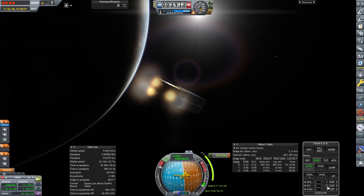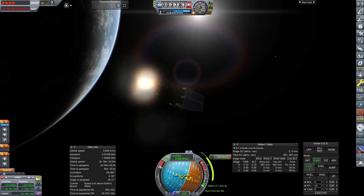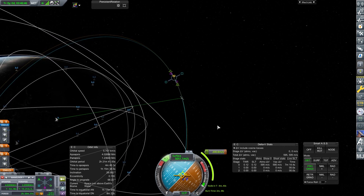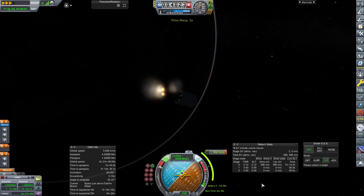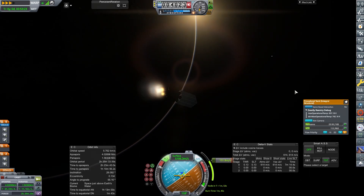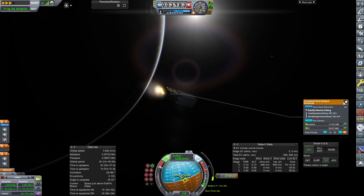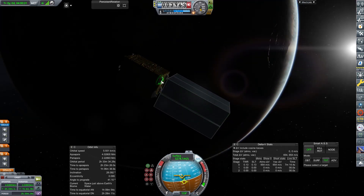We decide to give up on changing inclination and just try to get this into the resonance orbit it needs to be in. Instead of using the big powerful RAW engine, we use RCS on multiple passes, hoping we have enough fuel. I could have done the delta-V calculations based on the ISP of the RCS system, but we felt we had it. We know those satellites on top have enough delta-V to fix their resonance orbit once released — we've just got to get them there first.